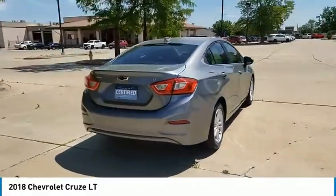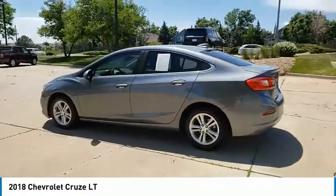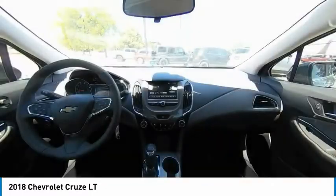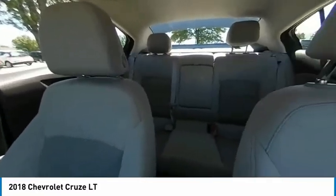Here are some of this vehicle's great options: electronic stability control, alloy wheels, brake assist, traction control, remote keyless entry, four-wheel disc brakes, front wheel independent suspension, speed control, rear window defroster, and Sirius Satellite Radio.